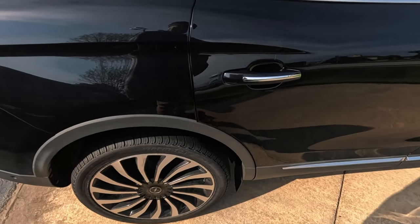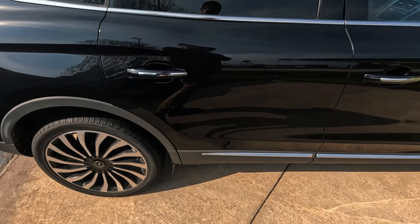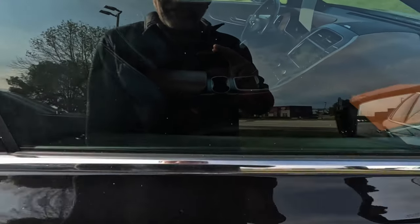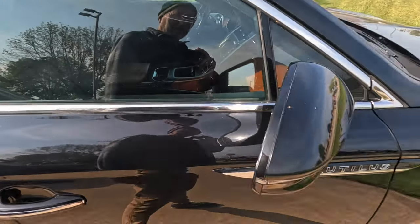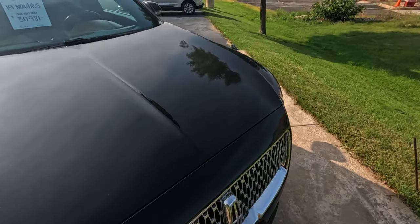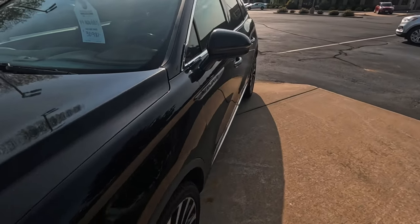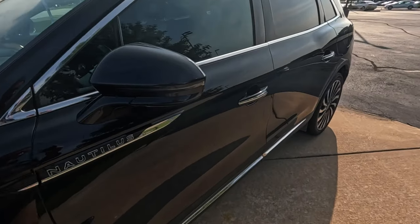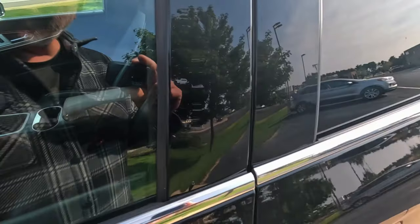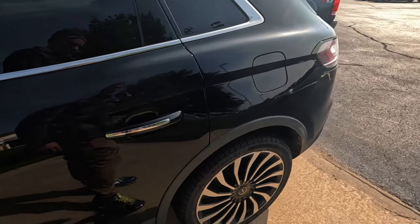Lincoln two-liter turbo all-wheel drive. The rims look a little dirty — couldn't tell if they were dirty or corroded. Some detail to the interior. $31,000. There are some new cars out there for $31,000 — maybe not as nice as this, but at least you'd know what you were getting. 46,000 miles, not a crazy amount of miles.